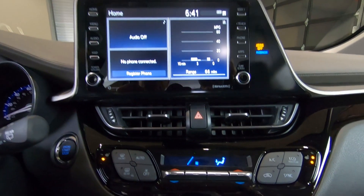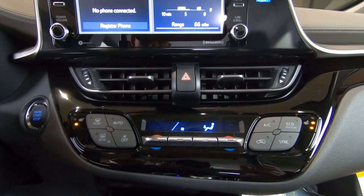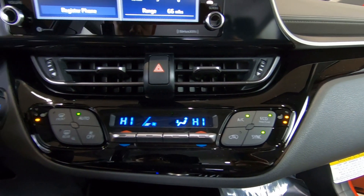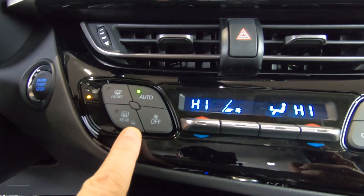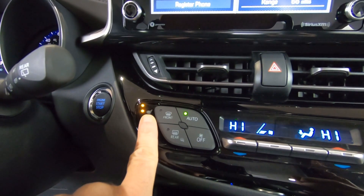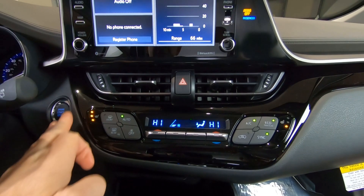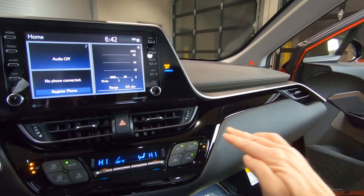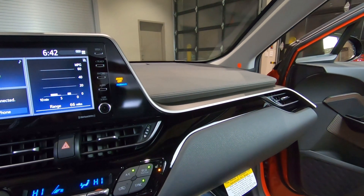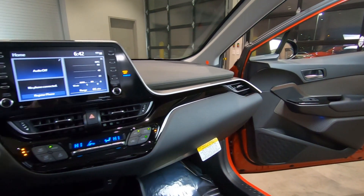Heading down through the dashboard, we have automatic temperature control up front for the driver and front passenger, front window defrost, rear window defrost, and we also have power heated outside mirrors. Also part of the limited package is three-temperature heated seats on the driver's side and front passenger — there are no heated seats in the back seat. From a styling cue, we've got that piano black finish — it looks awesome, a nice glossy black finish — and then the brushed aluminum trim going all the way across and moving into the door as well. There are a lot of great styling cues on the CH-R.